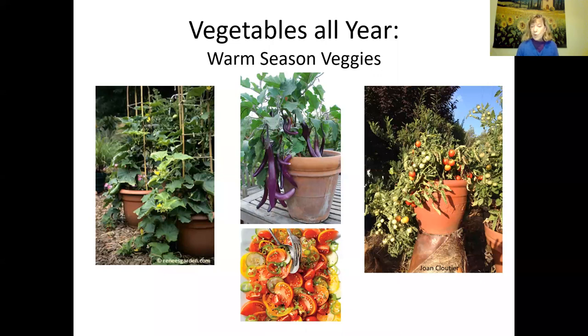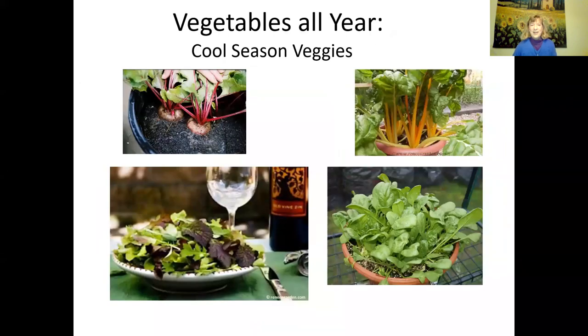Here are some pictures of warm season vegetables in containers. A lot of warm season vegetables are technically fruit — tomatoes, cucumbers, and eggplant are really fruit, but we'll just call them vegetables. Cool season vegetables like root vegetables, leafy greens, salad greens, and broccoli require a cooler climate or winter conditions. If you live in Northern California and especially the Bay Area, you really can grow vegetables in containers all year round.